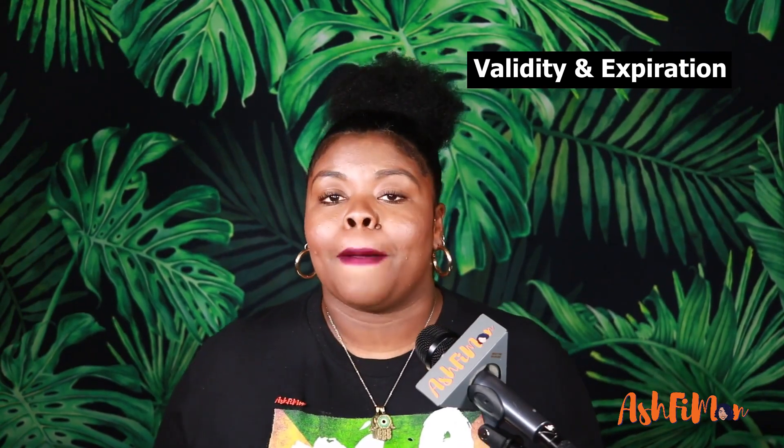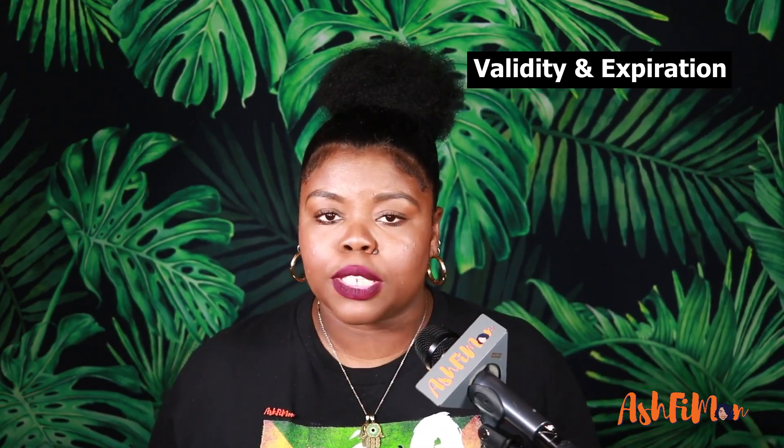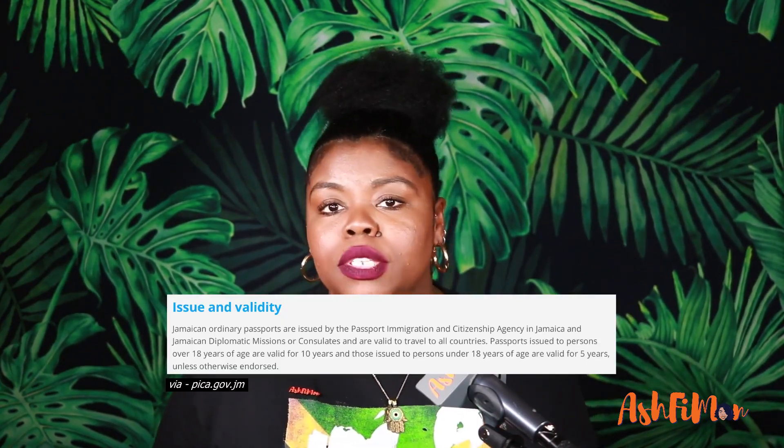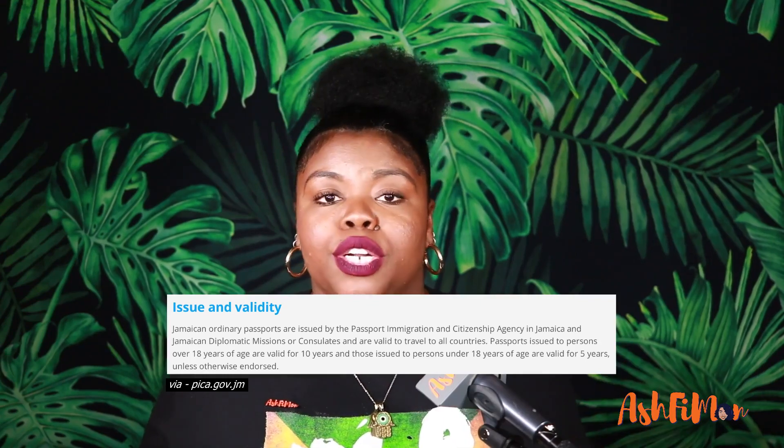All passports are issued by PICA — the Passport Immigration Citizenship Agency. Like most foreign passports, the standard adult passport for adults 18 and over is valid for 10 years. For minors under 18, it's five years. You can renew your passport up to at least one year in advance before it expires.